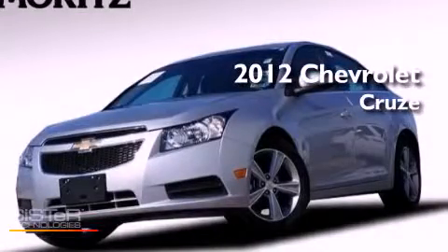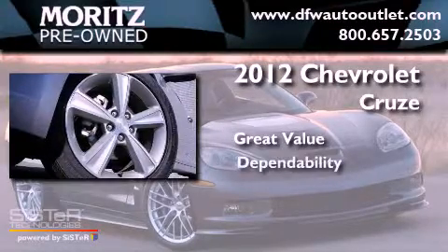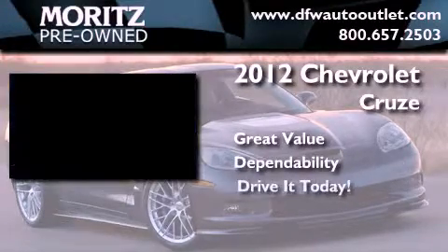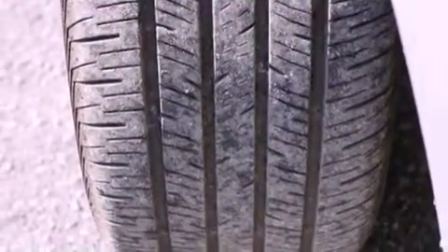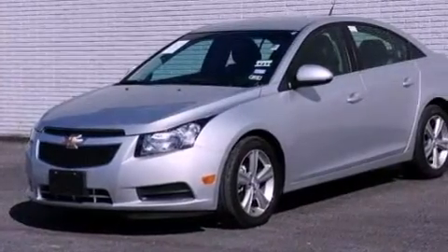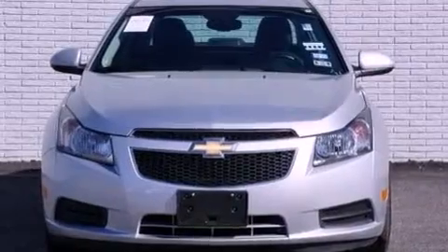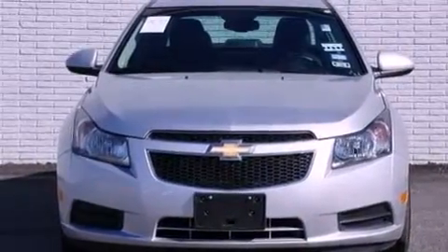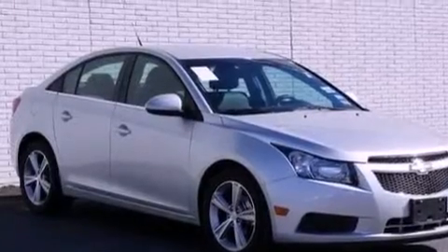This is a 2012 Chevrolet Cruze. Its top features include a turbocharger, a navigation system, Bluetooth cell phone integration, traction control and stability control systems, XM satellite radio, aluminum wheels, and a tire pressure monitoring system.